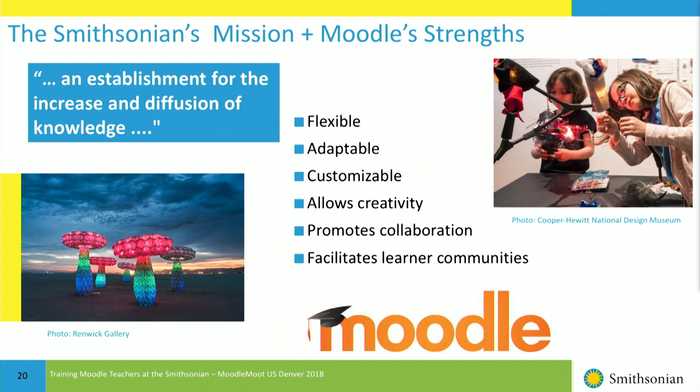To end: the Smithsonian's mission is an establishment for the increase and diffusion of knowledge. I have always been an enthusiastic supporter of Moodle at the Smithsonian because I really feel that its strengths support the Smithsonian's mission pretty well. Does anyone have any questions?